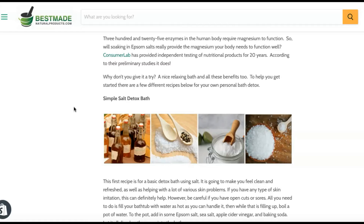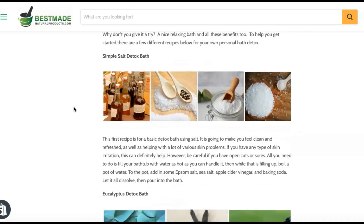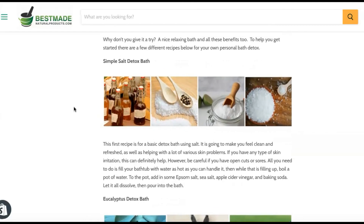Independent testing of nutritional products supports some of these claims. According to preliminary studies, there are benefits. Why not give it a try? To help you get started, here are a few different recipes for your own personal bath detox.